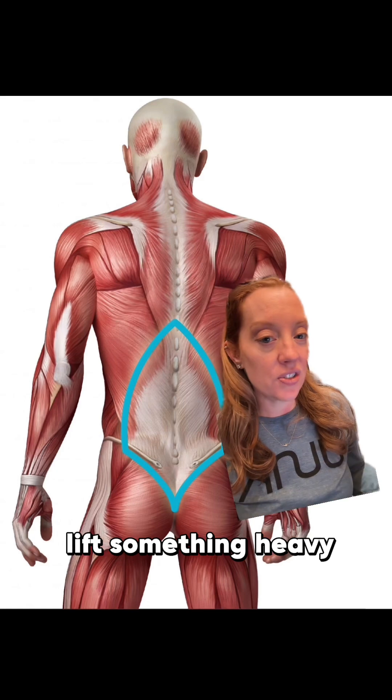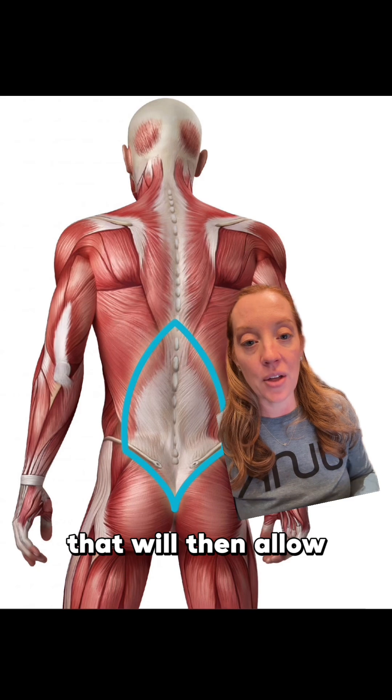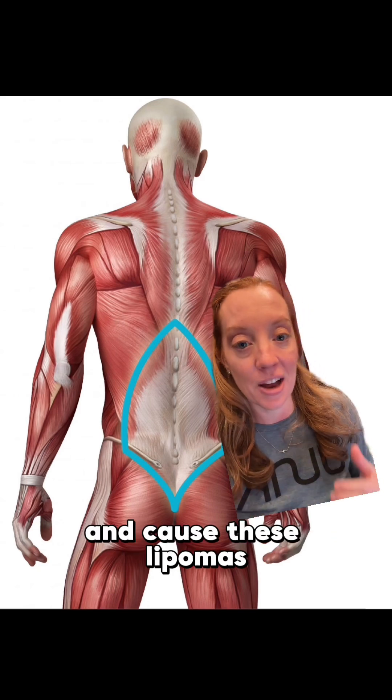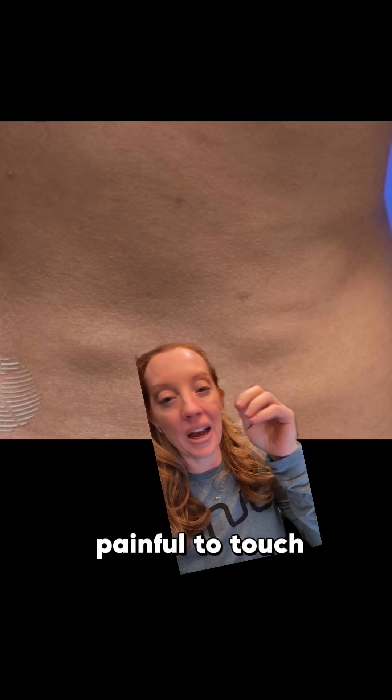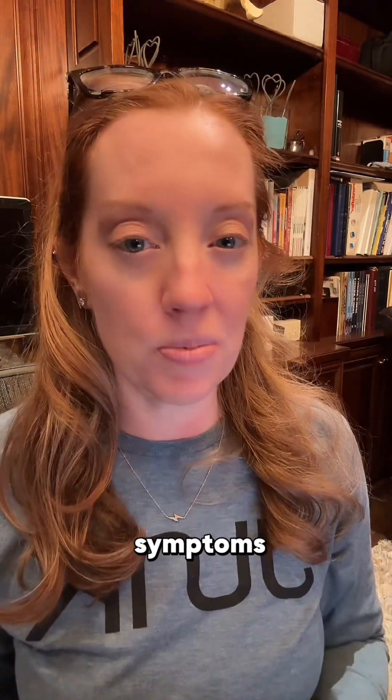If you twist or lift something heavy, you can injure the muscle fascia and cause a tear. That will then allow the dorsal fat pad to herniate through that tear and cause these lipomas. Because they are trapped in the fascia, they can actually become painful to touch, and over time they can even get bigger and cause more symptoms.